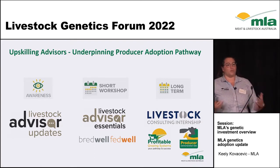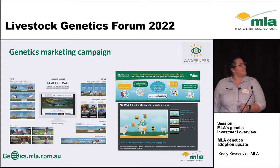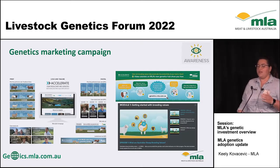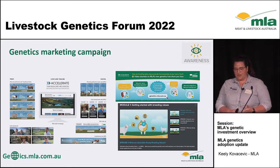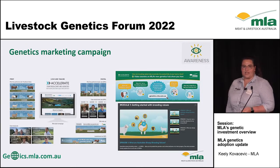Moving into our awareness program — the genetics marketing campaign. This is a website that went live in 2019, launched in conjunction with a great marketing campaign through our comms team, a strong collaboration across all parts of MLA. It includes simple language, e-learnings, case studies, and video case studies. It's been very popular since launch with over 10,000 video views and in excess of 15,000 unique visitors to the site — an extra 15,000 people now learning about the use of EBVs and ASBVs across the Australian industry.